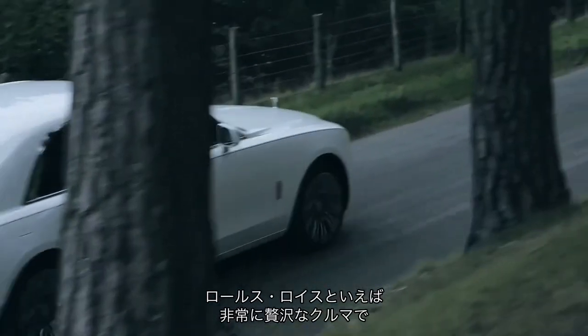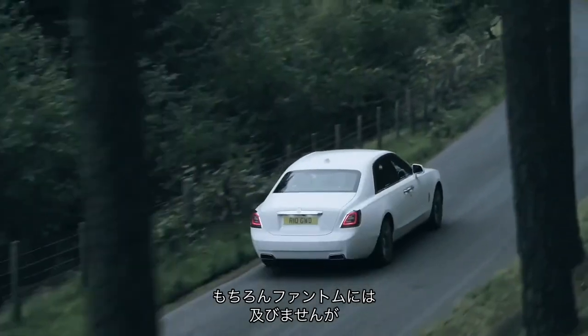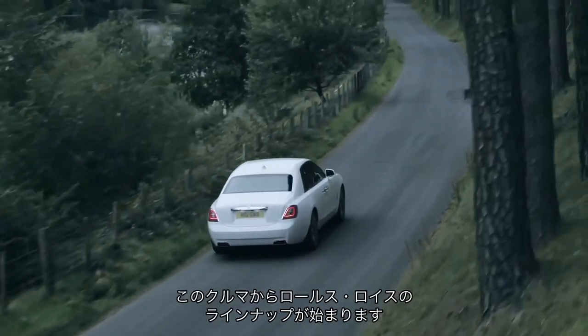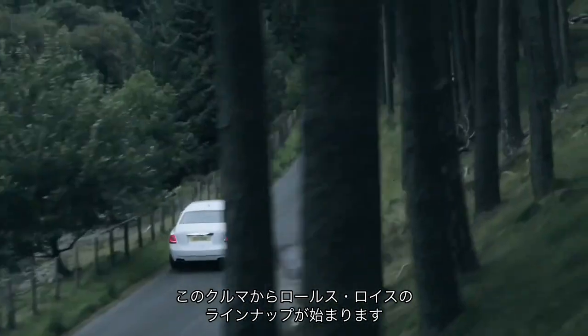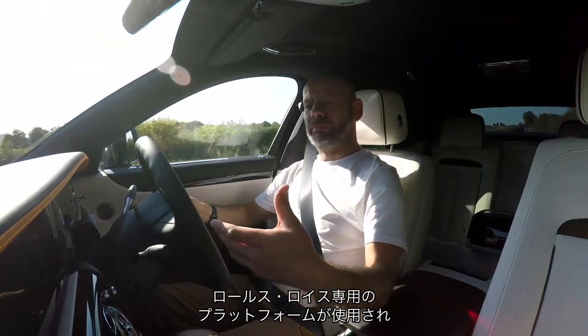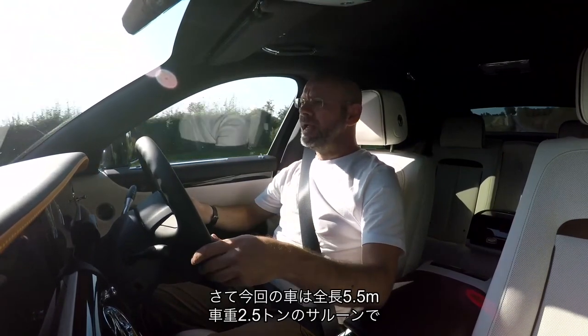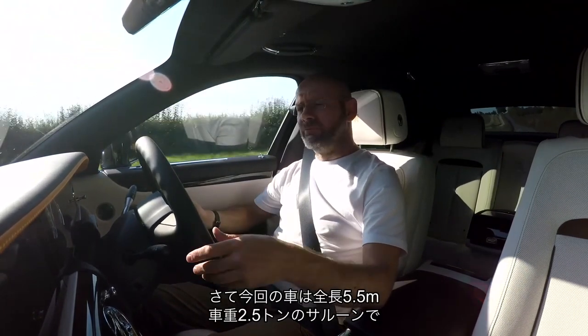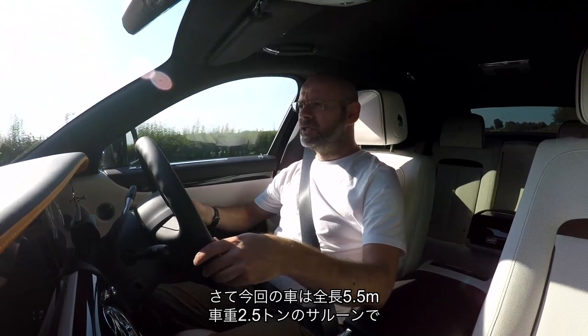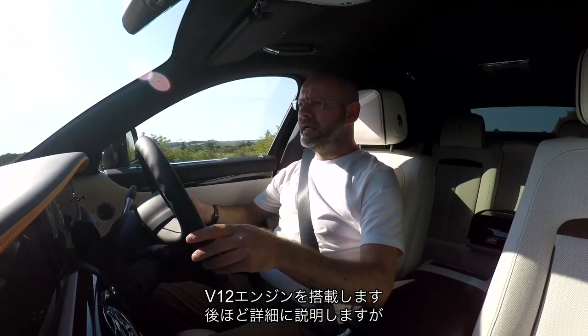It's the new Ghost and in Rolls-Royce terms, that means it's still quite extravagant, if not quite so extravagant as the Phantom. It sits on a bespoke Rolls-Royce platform that underpins all Rolls-Royce models now, and it is a 5.5m long, 2.5 tonne saloon with a V12 engine.